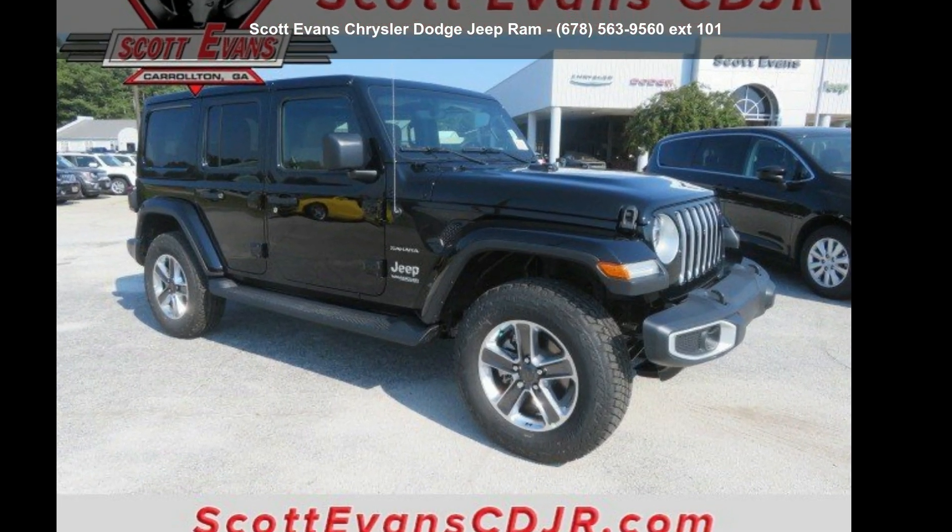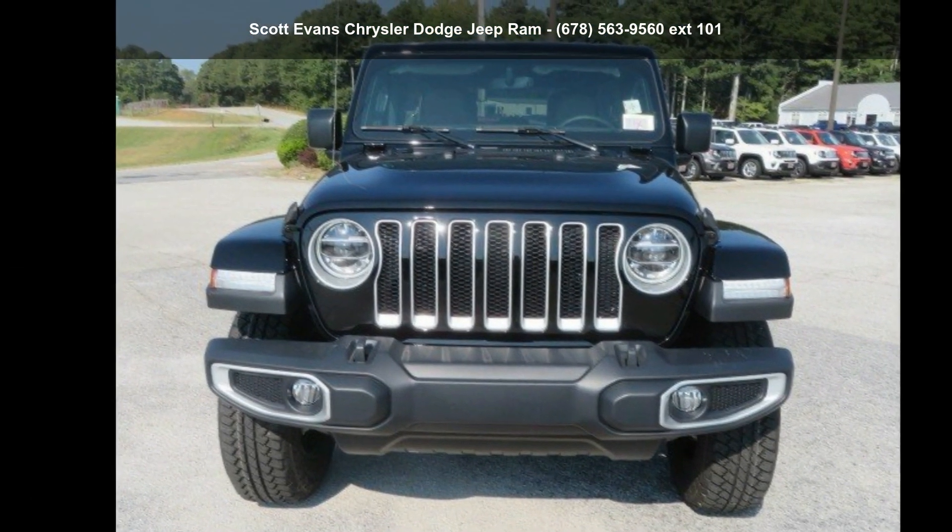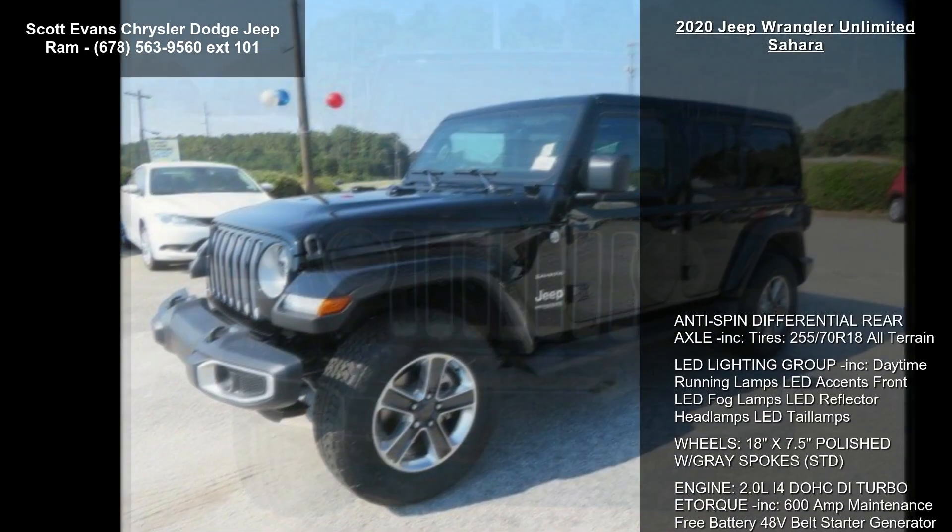Arrive in style with this 2020 Jeep Wrangler Unlimited Sahara. If you are looking for an automobile with great features, look no further.